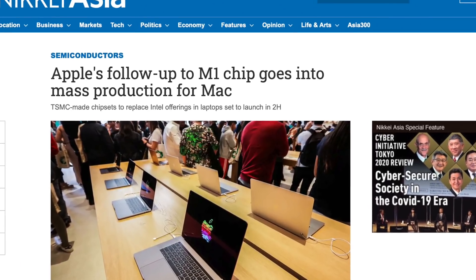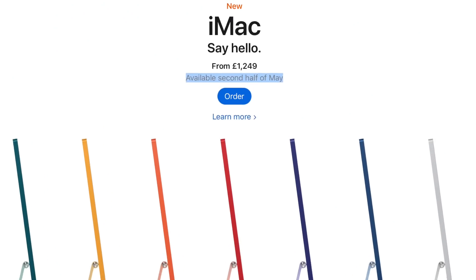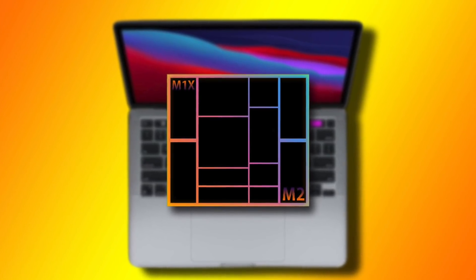You might remember Nikkei Asia Review mentioned a new Apple Silicon chip was currently in mass production and would be ready by July, and that works hand-in-hand with a release at WWDC, because much like we're seeing with the M1 iMac, obviously if Apple announces new Macs at WWDC, then they won't be available to buy till July.